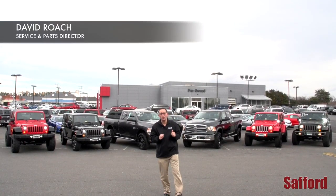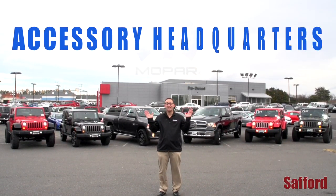At Safford Dodge, Chrysler, Jeep, Ram, and Fiat of Fredericksburg, we are your accessory headquarters.